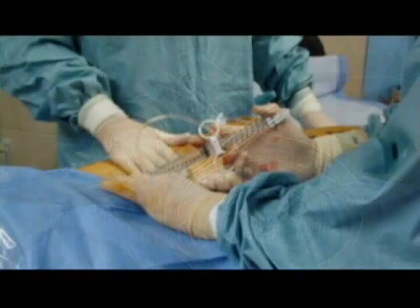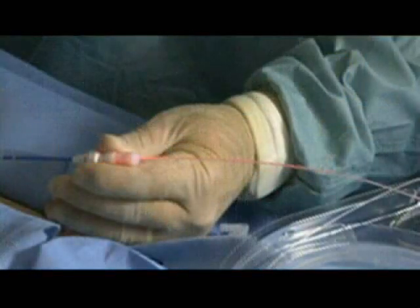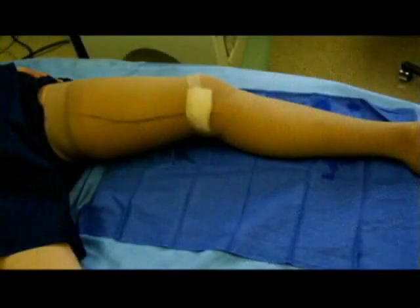Before firing the laser, we insulate the vein by injecting some fluid around it. We activate the laser and slowly withdraw it. We simply put a band-aid over the puncture hole, then put a stocking over the leg to compress all the other veins. Patients walk out of the office.